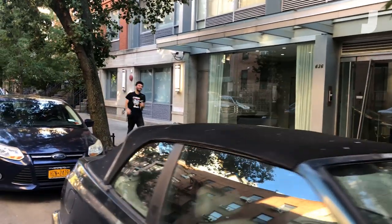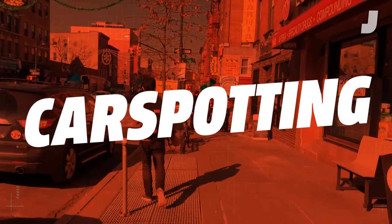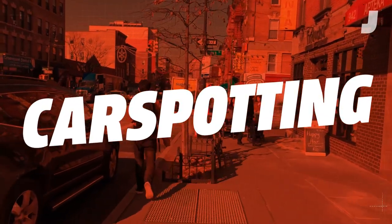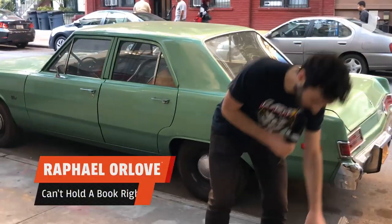I'm crying. I'm crying for the cars. I'm crying for them all. Hello and welcome to Car Spotting.